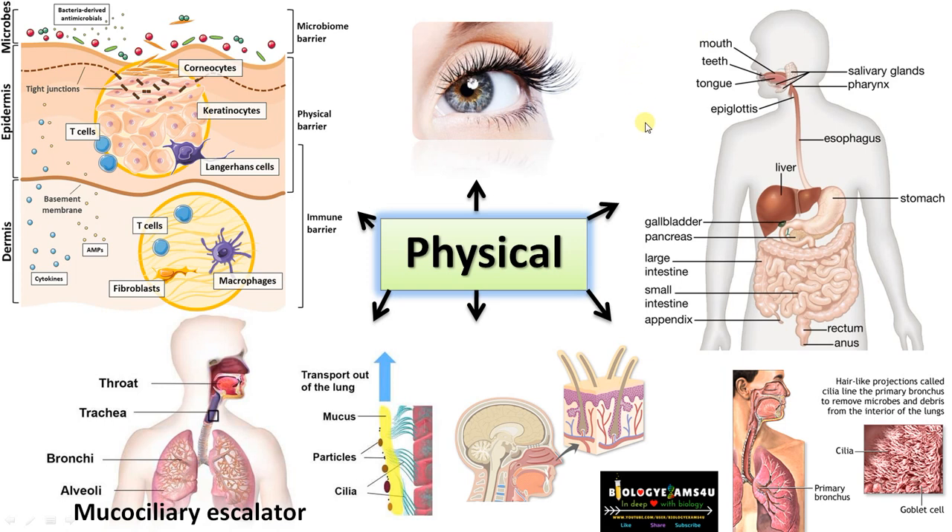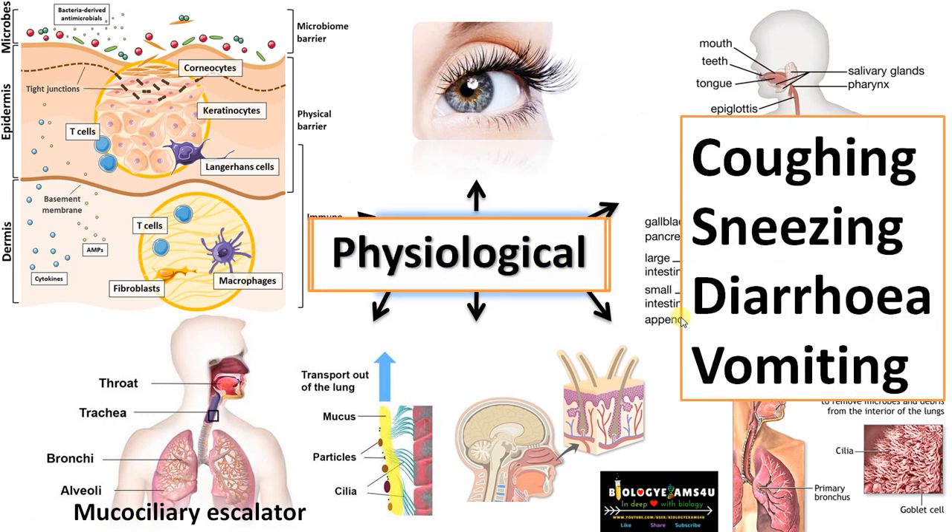Trapped pathogens are expelled either by coughing or sneezing, or moved down into the stomach where they are destroyed. Physical barrier-associated physiological responses — coughing, sneezing, diarrhea, or vomiting — forcefully expel microorganisms from the system. It is very difficult for microorganisms to cross this barrier, which is why we often get infections when we have a wound, as pathogen entry becomes easy once the skin layer is broken.